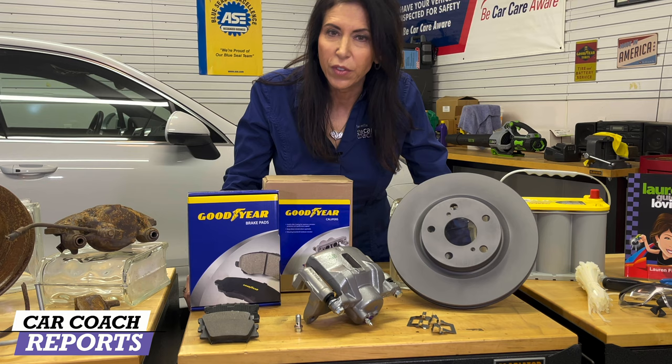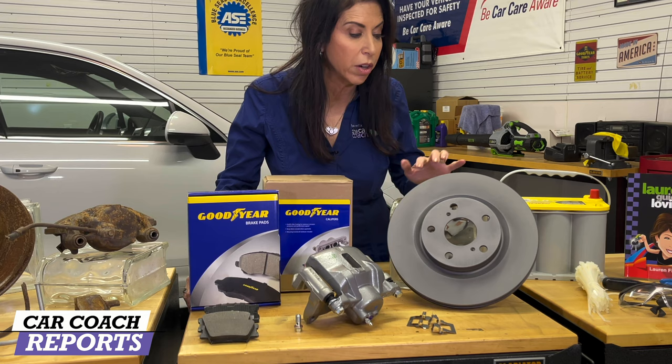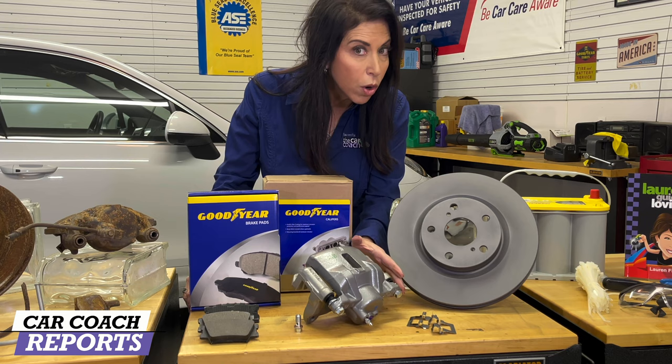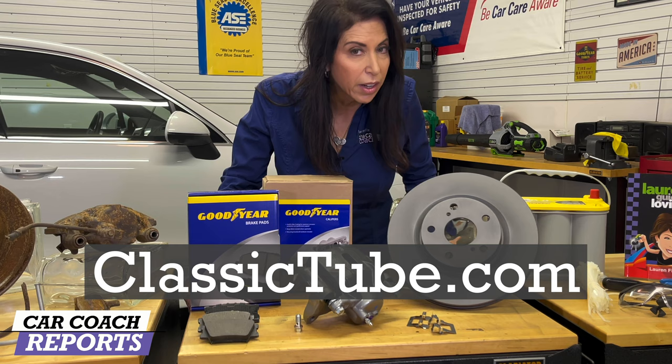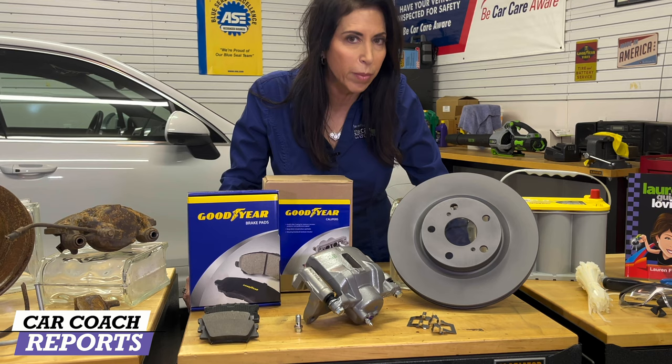If you've got the skills or someone to help you, changing your brakes is not a difficult thing — you can do it yourself and save thousands of dollars. The key is to get top-quality name brands like Goodyear brake parts. The rotors are coated in a special material so they last longer. The calipers are also coated for protection. You get brand-new hardware, which you must replace every single time. All of this is made here in the United States. If you need new brake lines, fuel lines, or transmission lines during a restoration, check out ClassicTube.com.